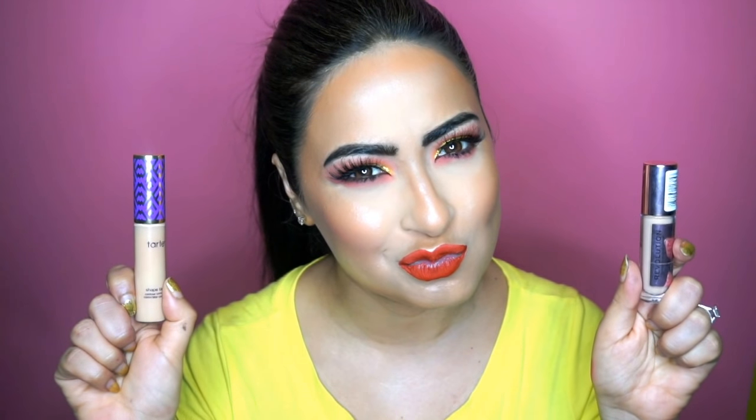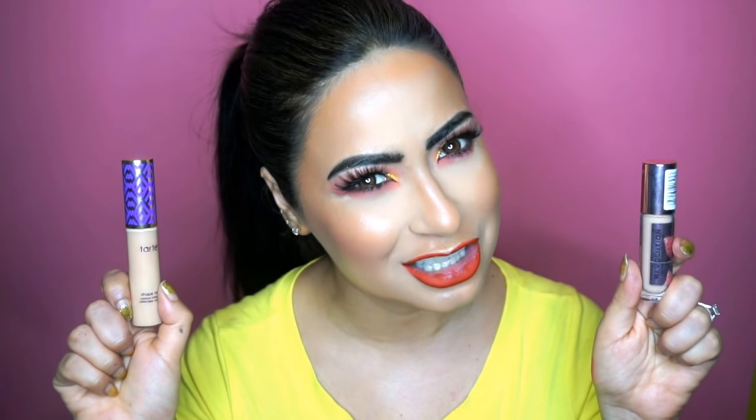The Tarte Shape Tape is not so easy to obtain in the UK because you have to get it shipped from Tarte Cosmetics in the US, or you can buy it at QVC where they sell it for 28 pounds along with a blending sponge. Whereas the Makeup Revolution concealer is available all over the UK across any of the Superdrug stores — and yes, it's four pounds.